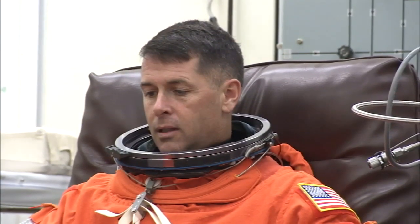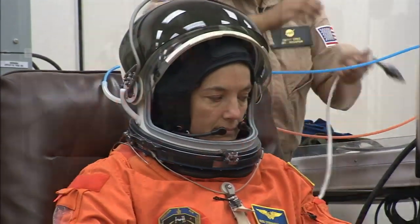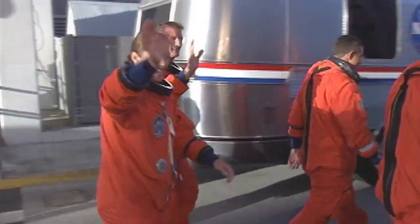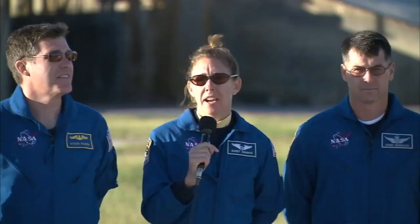Commander Chris Ferguson is making his second spaceflight. Pilot Eric Boe and Mission Specialists Steve Bowen and Shane Kimbrough are the flight's first-time fliers. The lead spacewalker, Mission Specialist Heidi Marie Stefanyshyn-Piper, flew with Ferguson on her first spaceflight, STS-115. Mission Specialist Don Pettit is returning to the station — he served as NASA's Space Station Science Officer on Expedition 6. And Mission Specialist Sandy Magnus will relieve Station Flight Engineer Greg Chamitoff, becoming part of Expedition 18.